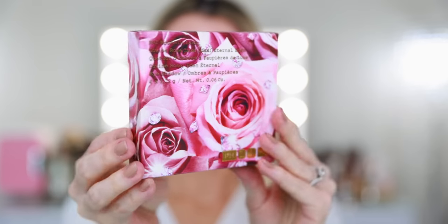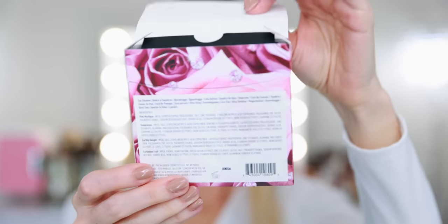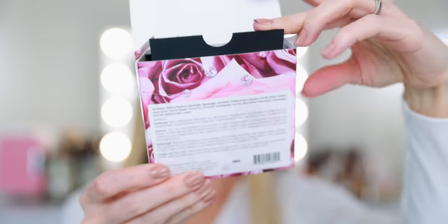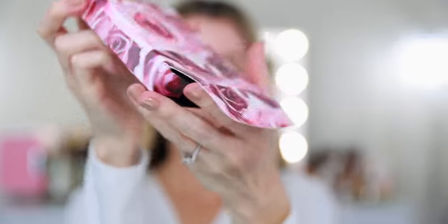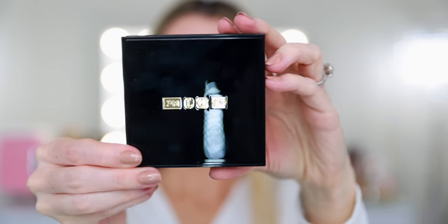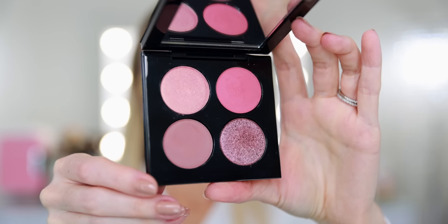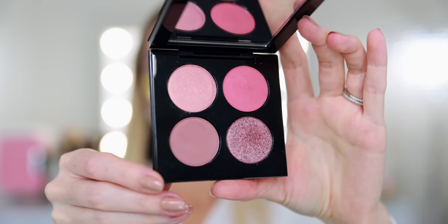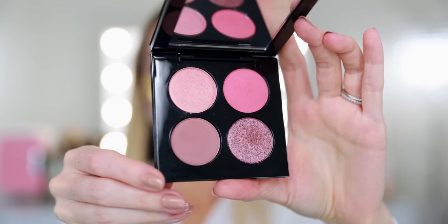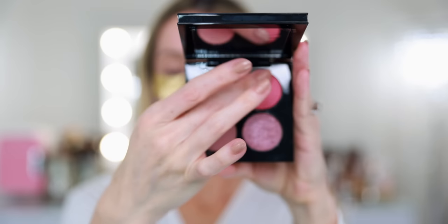I already applied my Wander Beauty under eye masks and just a smidge of the Pat McGrath Labs concealer to prep the lids. I'm going to begin by unboxing this Divine Rose Luxe Quad Eternal Eden. I went ahead and swatched all the colors just so I could get an idea of how I would use them today.